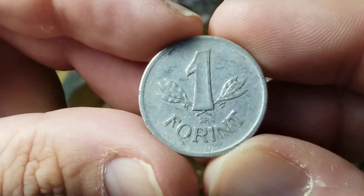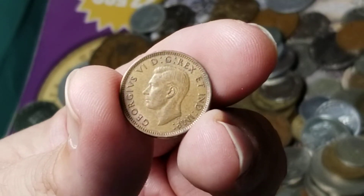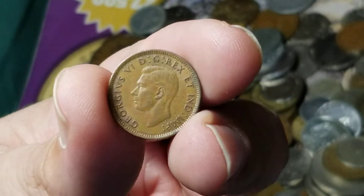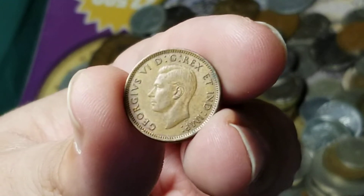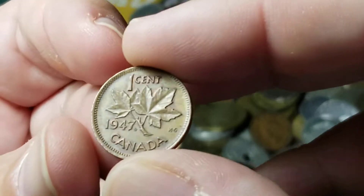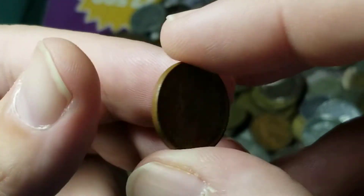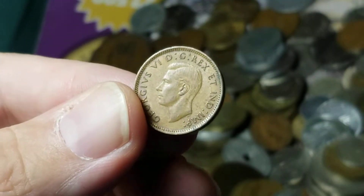From Hungary we have a one forint. I'm going through and picking out several coins that are quite common, but I found several of these George VI Canadian pennies. Canadian pennies aren't always that exciting, but if you're going to get one, might as well at least be George VI.